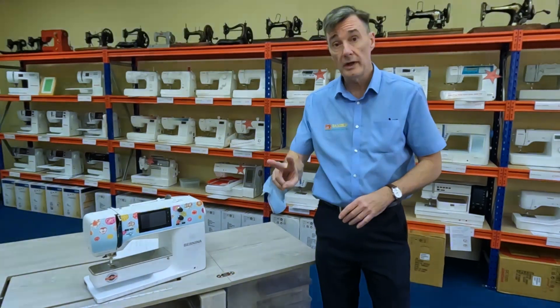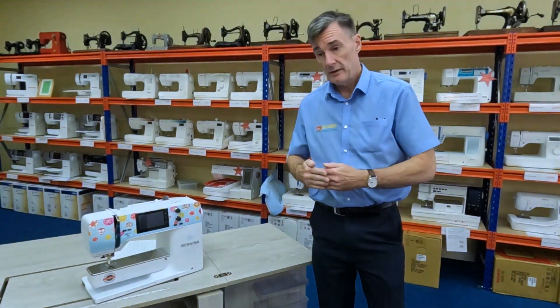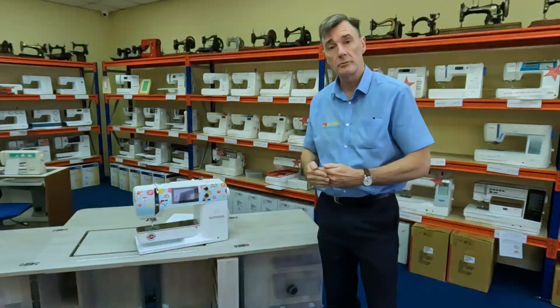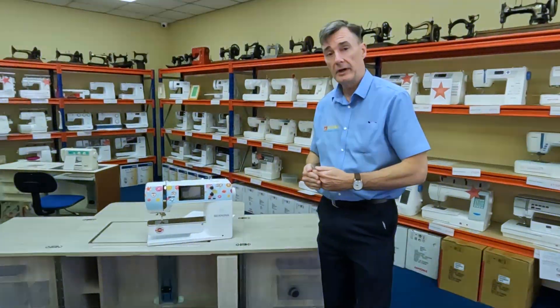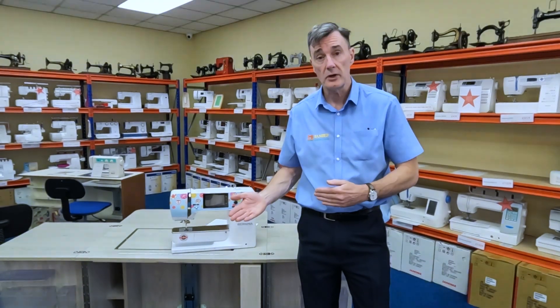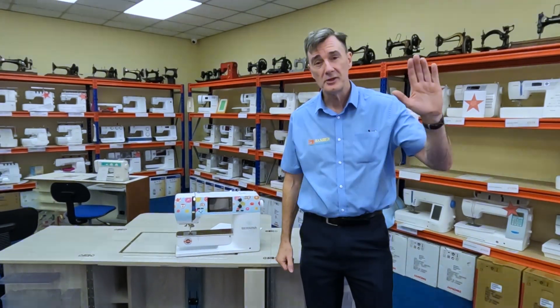We've got just two left at £27.95, and we think we'll sell them on the run up to Christmas. Give us a call on 0161 707 7786, or you can look on our website bambosew.com and you'll see them listed there as well. Thank you, bye bye.